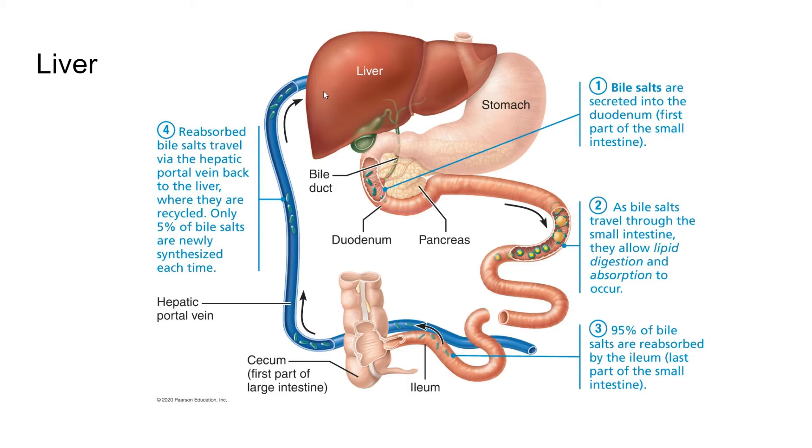The liver is an interesting organ in that it is constantly regenerating. It can regenerate to its full size even after as much as 80% of it is removed, and it can regenerate back up to full size within a year.